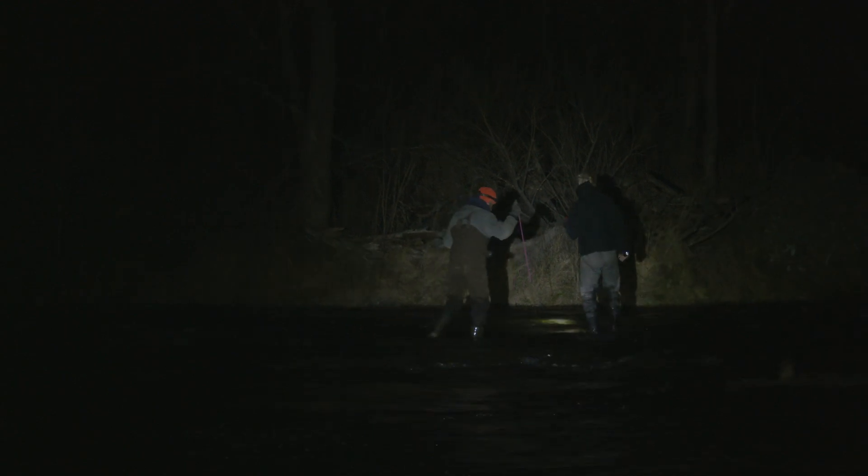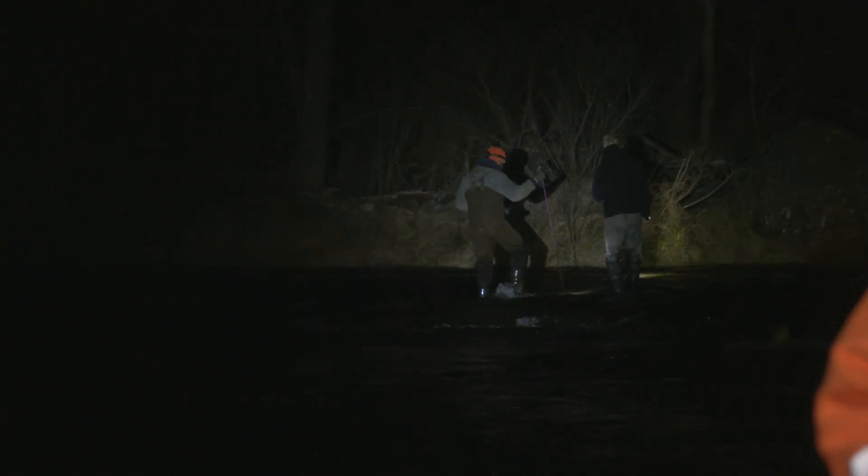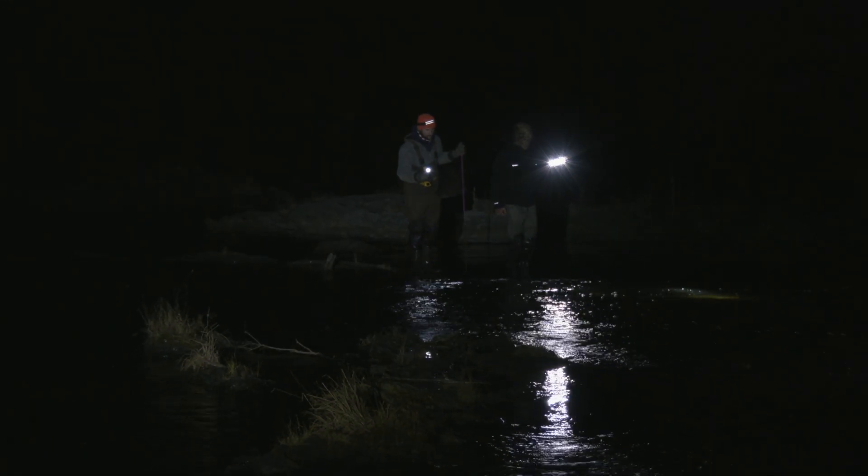The clear water allows us to kind of spotlight them. We're actually just going to shine these lights out in the water, see where these fish are at, and try to get some video of them. From there, we can make a composite of what sizes we see, knowing whether or not we have some older fish, some potential state records out there.